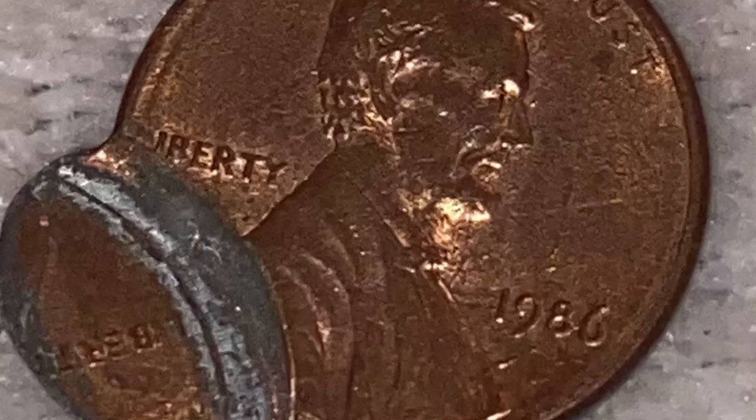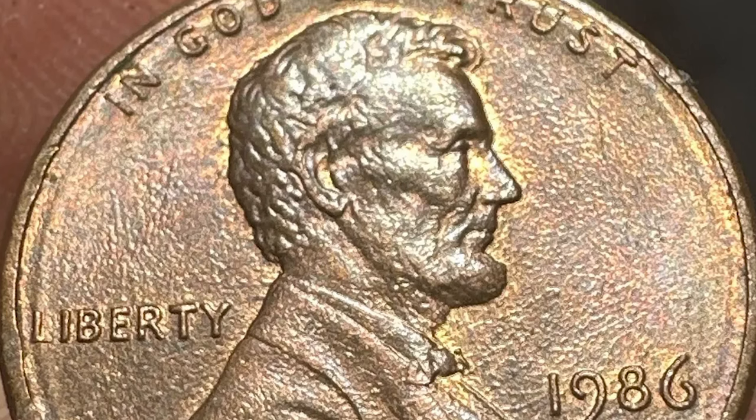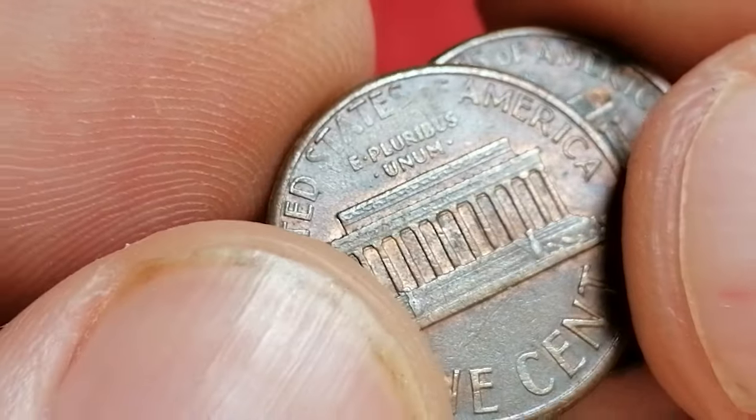So is the 1986 Lincoln cent worth collecting? While it might not be rare, it's certainly worth considering for those who appreciate the nuances of coin collecting, especially when seeking out varieties and errors. It's a piece of American numismatic history that can still be found in circulation today.